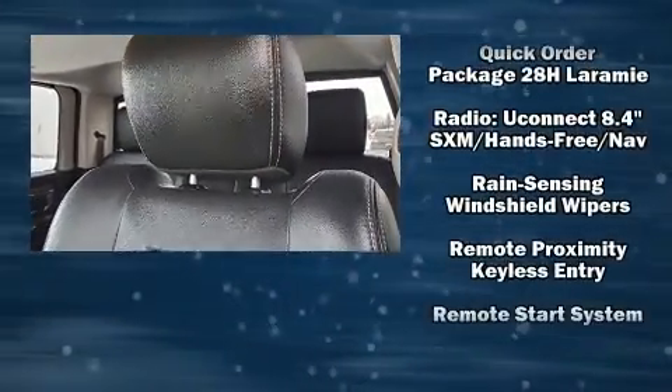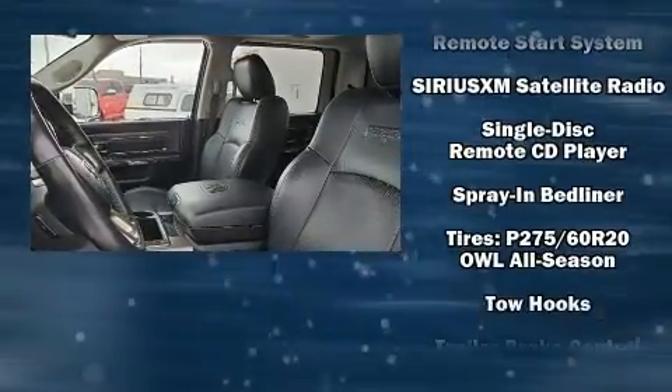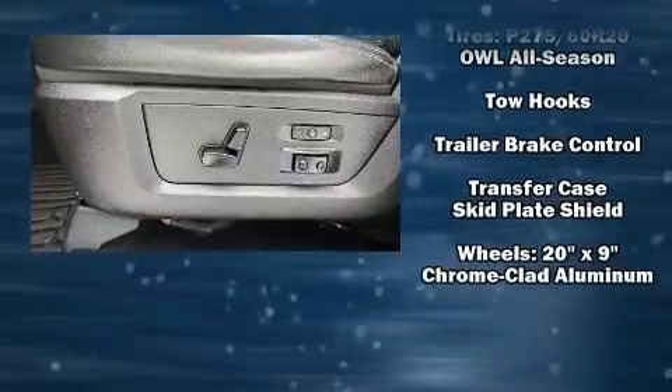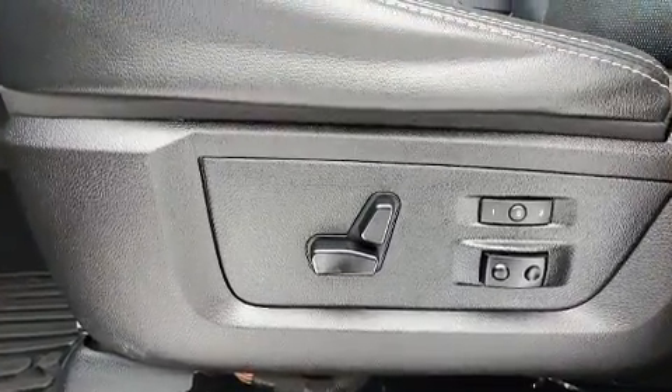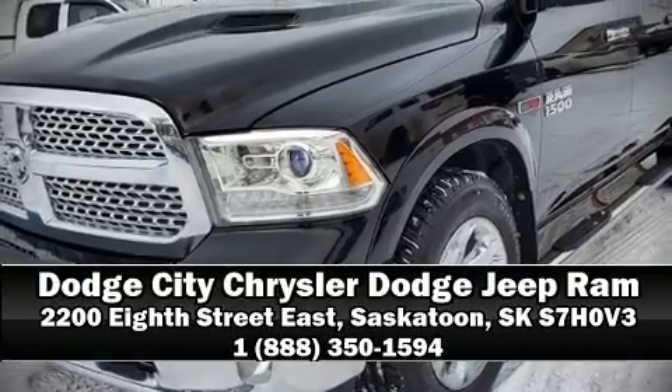Side curtain airbags deploy in extreme circumstances, shielding you and your passengers from collision forces. Our knowledgeable sales staff is available to answer any questions that you might have — please don't hesitate to give us a call.